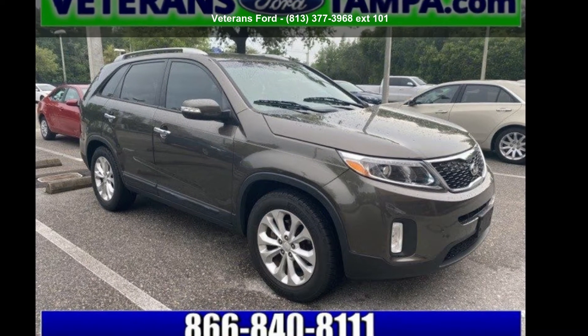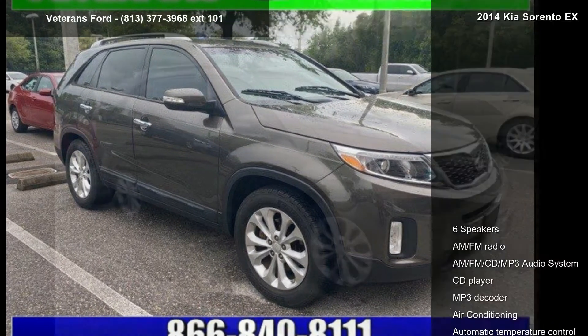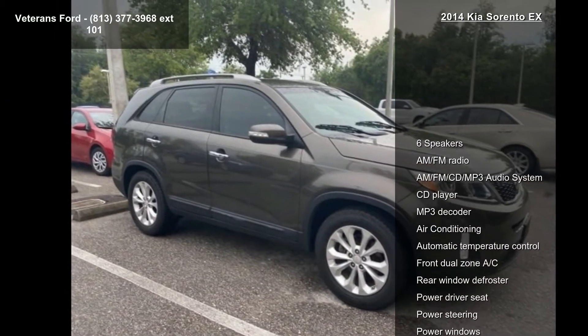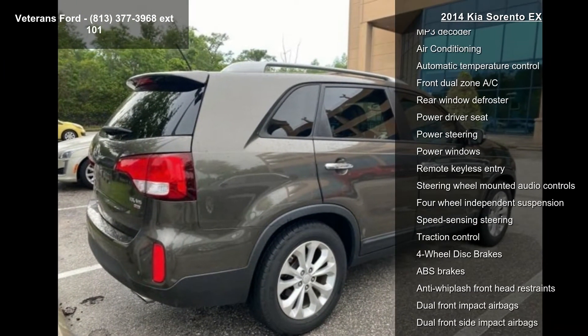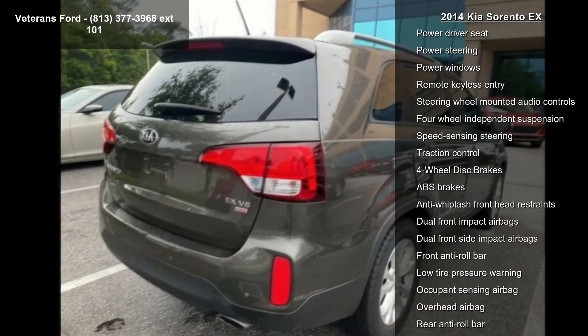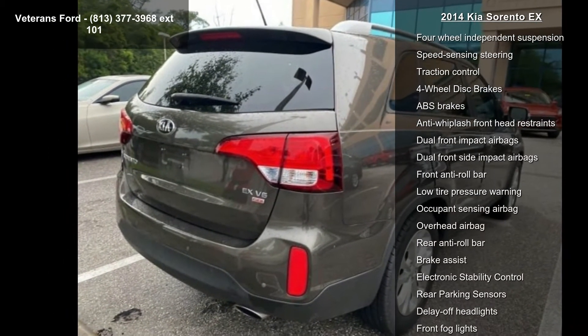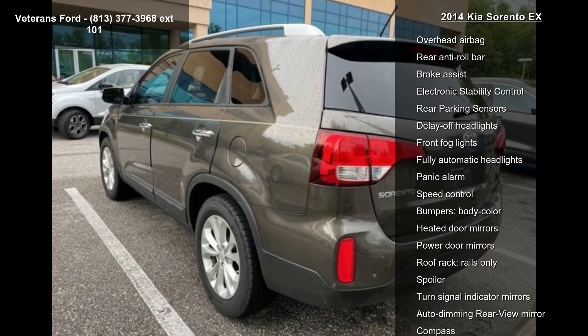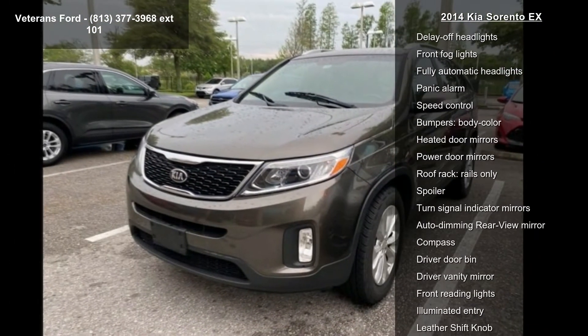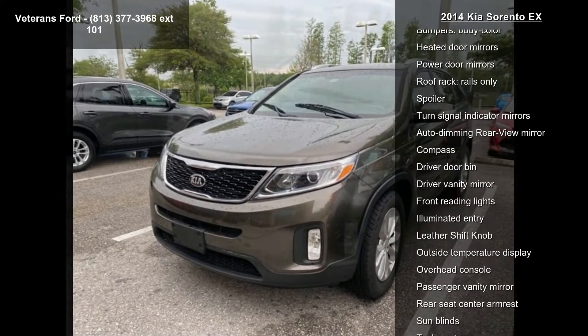Step into the Kia 2014 Sereno X. This may be the set of wheels you've been looking for. Some of the top features included with this vehicle are 6 speakers, AM-FM radio, AM-FM CD MP3 audio system, CD player, MP3 decoder, air conditioning, automatic temperature control, front dual zone AC, and rear window defroster.